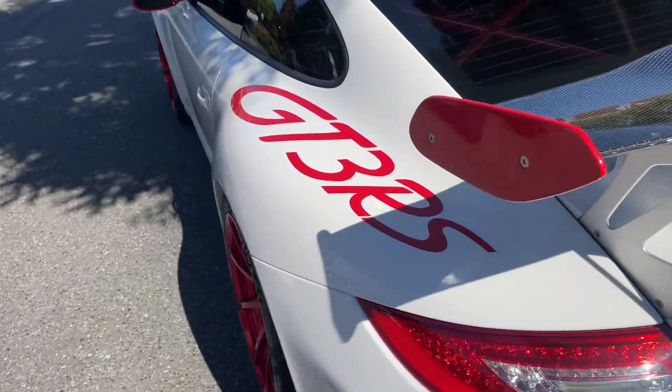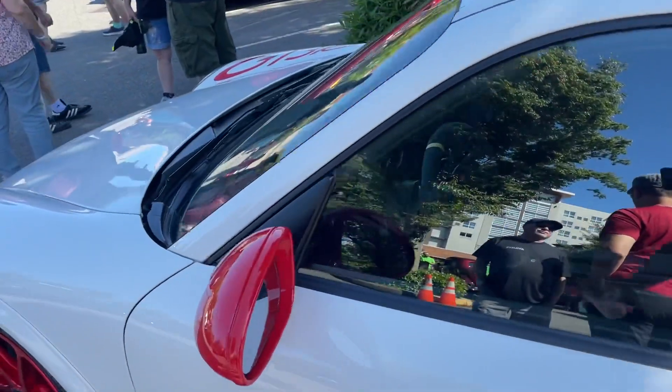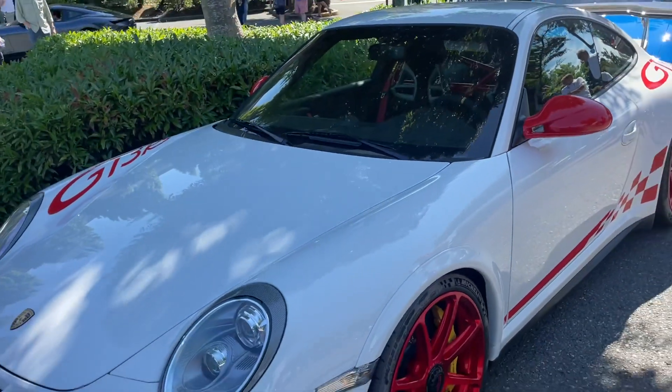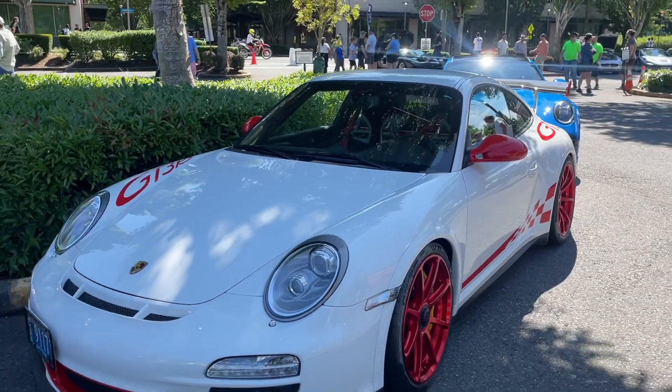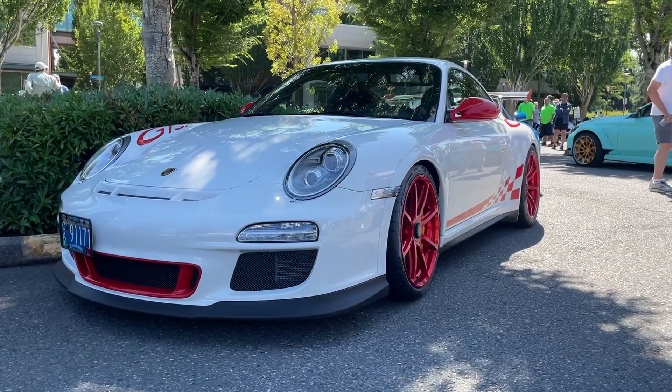Makes me wish my car was here even more — it's still broken at this point, I still have to get the new clutch put in. But thanks to this owner for bringing in an awesome GT3 RS for me to admire while mine is down. What a beautiful Porsche, love it.